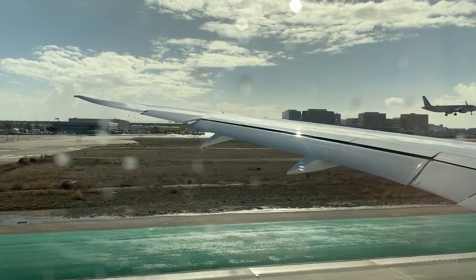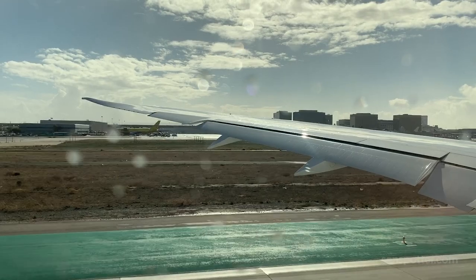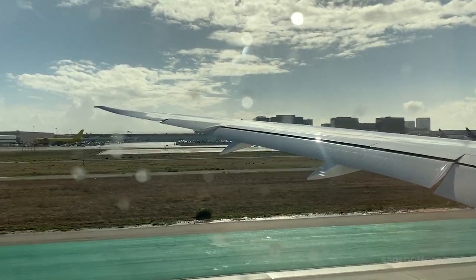This is what a Boeing 787-9 sounds like at full send from inside the plane. It's eerily quiet, and I'm not sure I like that so much. I want to hear some noise.